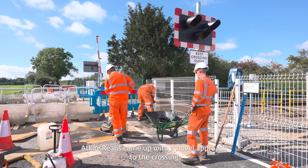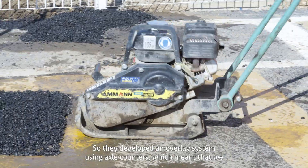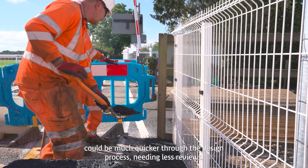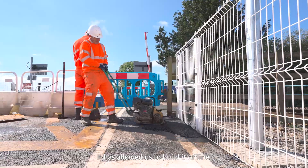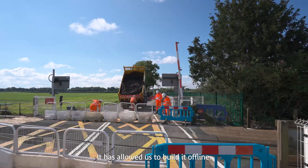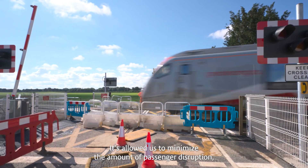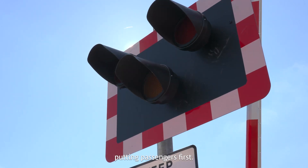Atkins came up with a novel approach to the crossing, rather than actually needing to cut into the interlocking. They developed an overlay system using axle counters, which meant we could be much quicker through the design process, needing fewer reviews. It allowed us to build it offline, to avoid any disruptive access, and to minimise the amount of passenger disruption — putting passengers first.